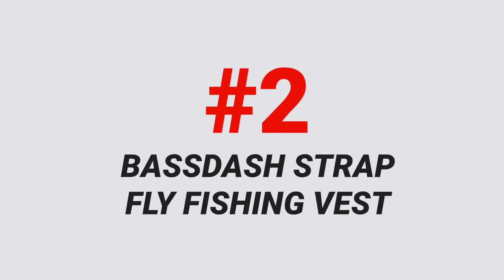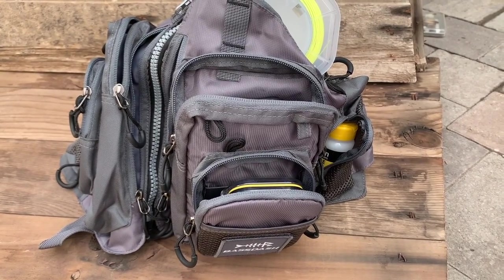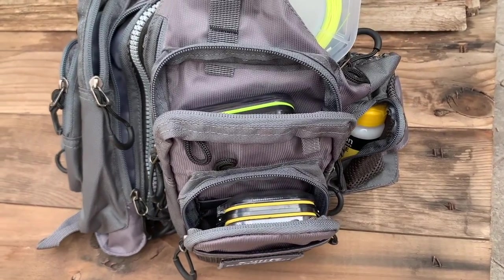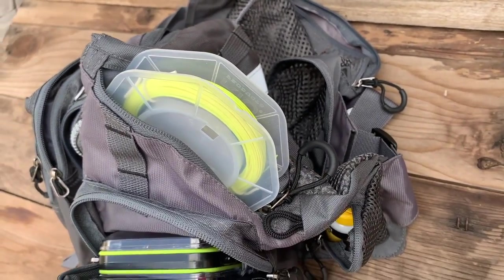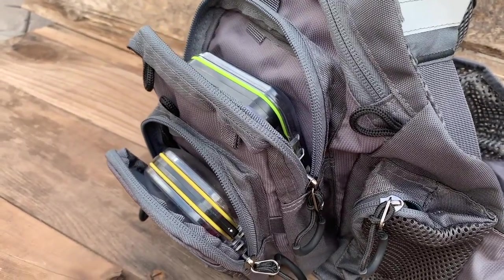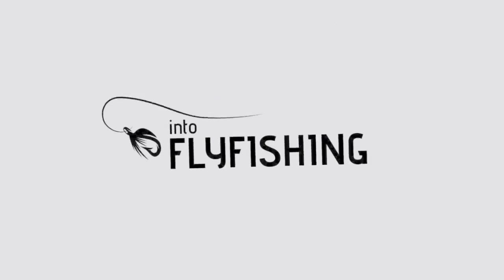Number two on this list is the Bass Dash Strap Fishing Vest. This vest is made out of lightweight and quick-drying polyester — it's perfect for those long days spent throwing flies and fishing in warm weather. Thanks to it being quick-drying, if you take a plunge in the water by accident this vest is going to dry almost immediately. Similar to the Anglitech, this vest is also fully adjustable so it'll fit basically any angler. If you prefer to fish in cooler weather wearing a lot of gear underneath, it'll easily adjust to fit over all of your clothes, and in the summertime you can quickly adjust it back to fit over nothing more than a t-shirt.